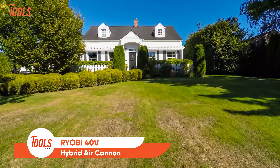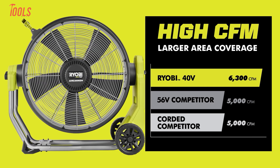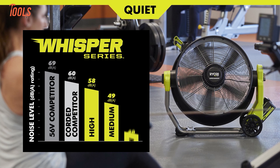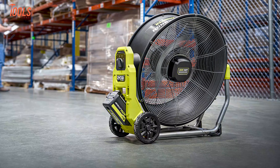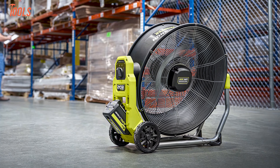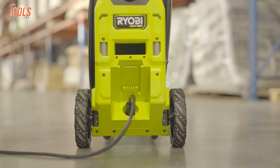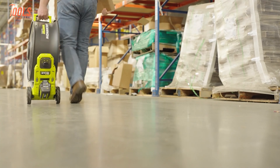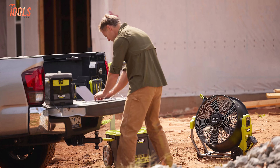Shifting from home to outdoor comfort, let's look at a tool that brings cool air wherever you need it. Beat the heat with the Ryobi 40-volt Hybrid Air Cannon, delivering powerful airflow up to 6,300 CFM. Perfect for job sites, sports fields, or backyards, this Whisper Series fan provides cooling without the noise. Its three-speed settings and 180-degree pivoting head let you customize airflow direction and intensity. Run it for up to 34 hours on a 40-volt 12Ah battery, or plug it in for unlimited runtime via hybrid technology. Built for portability with durable metal construction, 6-inch all-terrain wheels, and a multi-position handle.